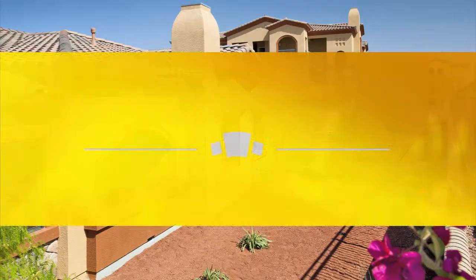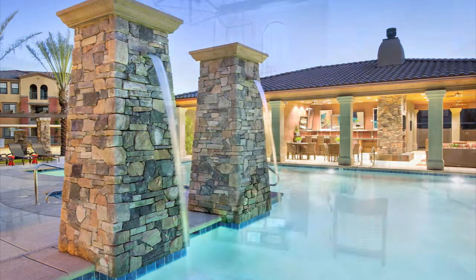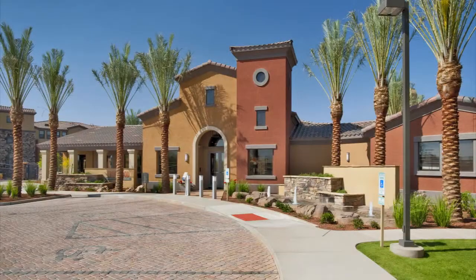All this backed by Archstone's seal of service guarantees — a great apartment, great amenities, and great service. Guaranteed. Ironwood Apartments at Santan is the perfect place to call home.